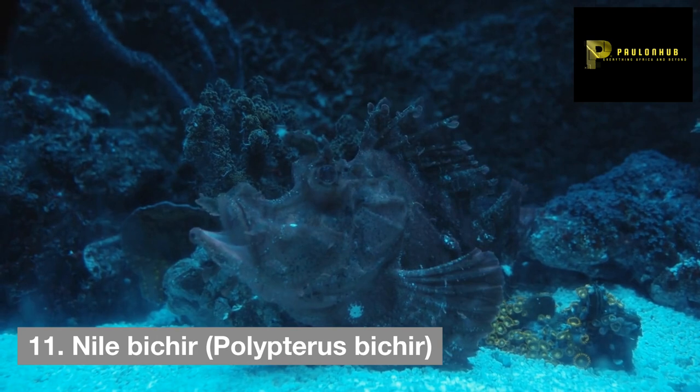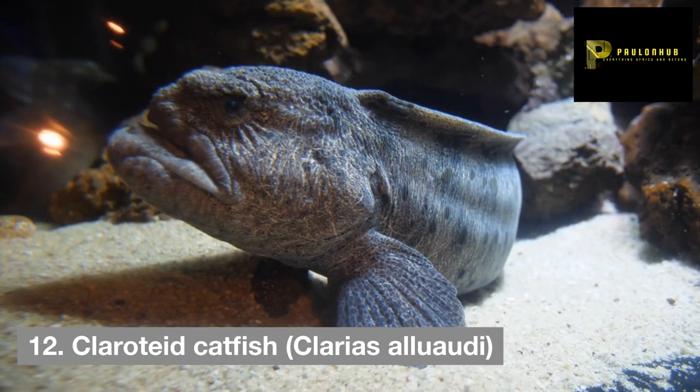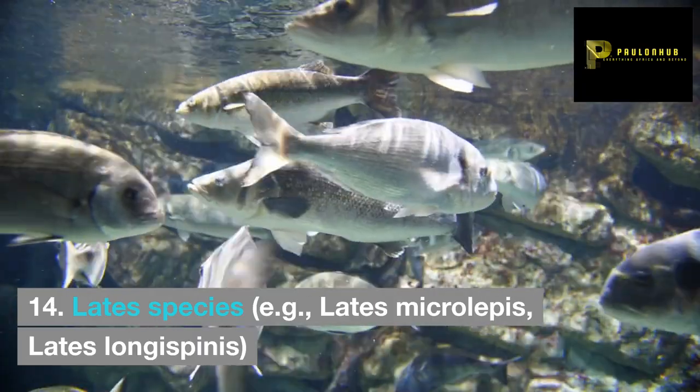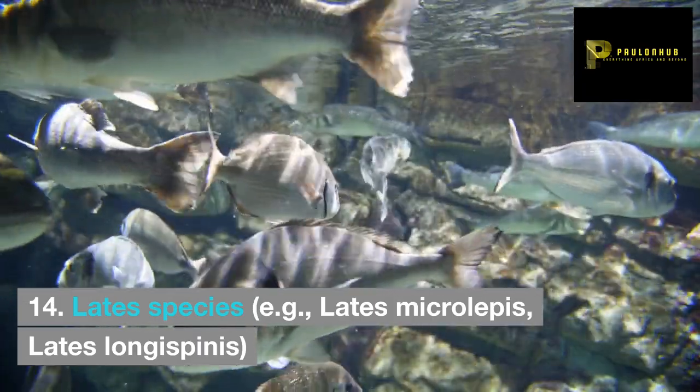11. Nile bichir, Polypterus bichir. 12. Clariid catfish, Clarias alluaudi. 13. African tetra, Alestopetersius cordelus. 14. Lates species, e.g. Lates microlepis, Lates longispinis.